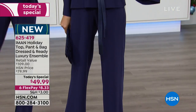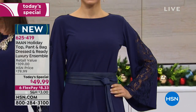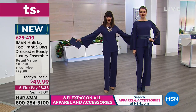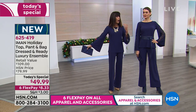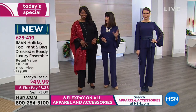You have the extended return policy all the way to the end of January. Orshie is wearing it in midnight blue, belted, so you can see the difference. She's in an extra small and normally wears an extra small. No matter what your size is, it looks amazing on everyone.